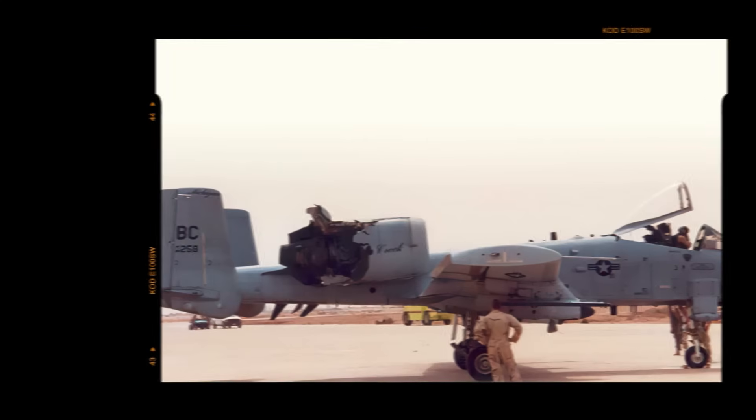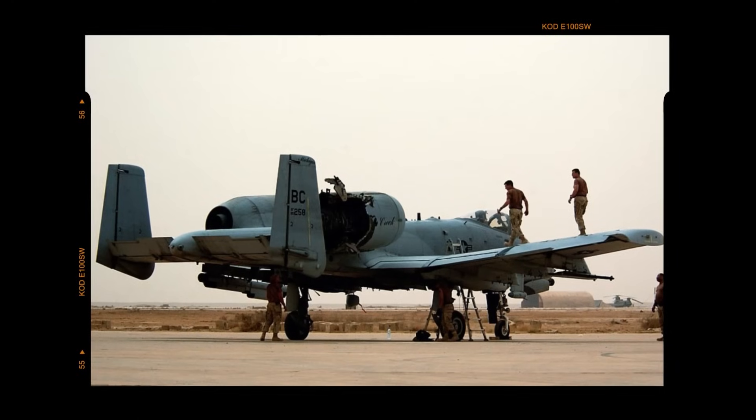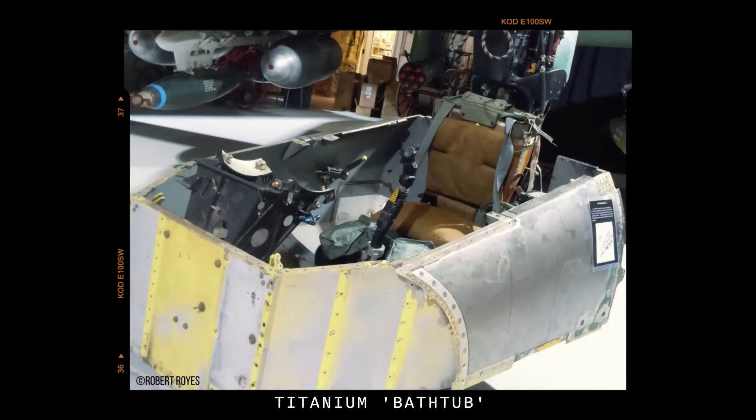Another key design requirement was the ability to withstand significant damage, critical for low-altitude operations. To protect the pilot and avionics, engineers installed a titanium bathtub beneath the cockpit, open at the top.